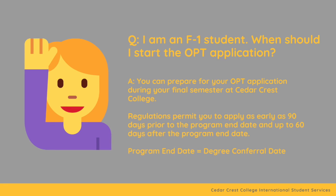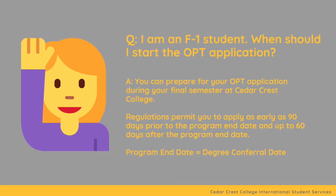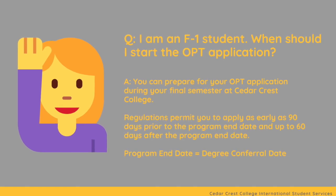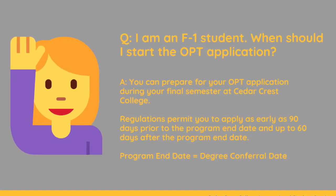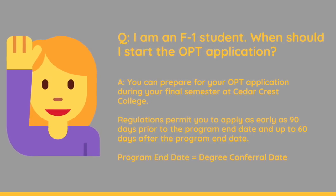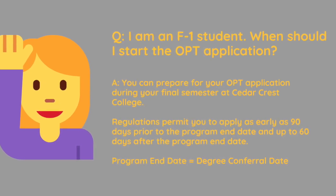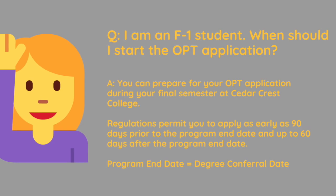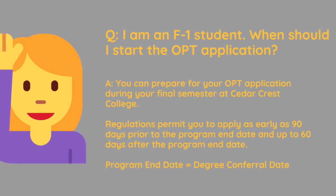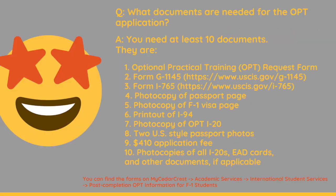Question: I am an F1 student. When should I start the OPT application? You can prepare for your OPT application during your final semester at Cedar Crest College. Regulations permit you to apply as early as 90 days prior to the program end date and up to 60 days after the program end date. At Cedar Crest College, program end date means degree conferral date.